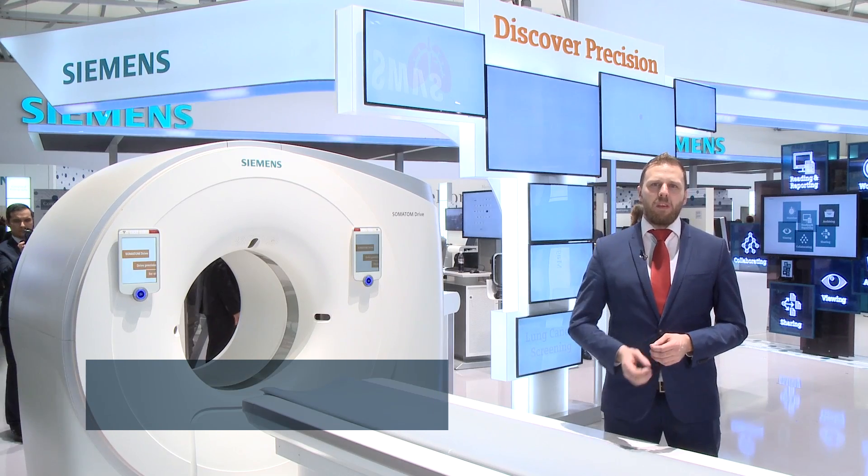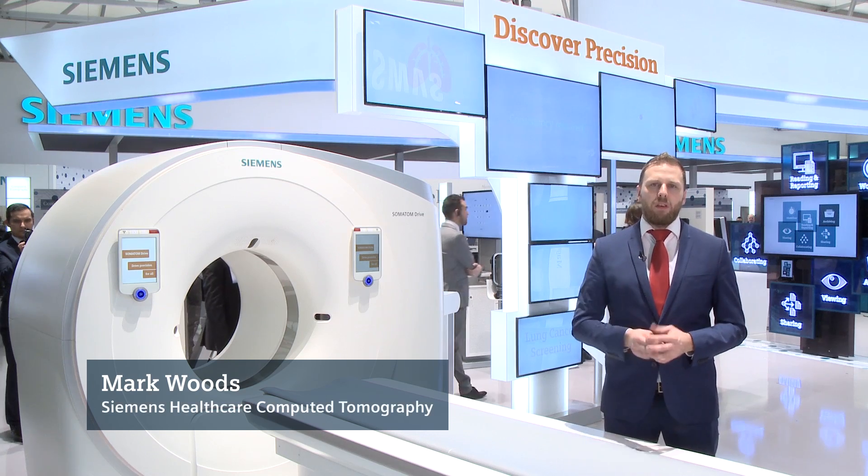With the Somatom Drive, Siemens is aiming to drive precision for all.